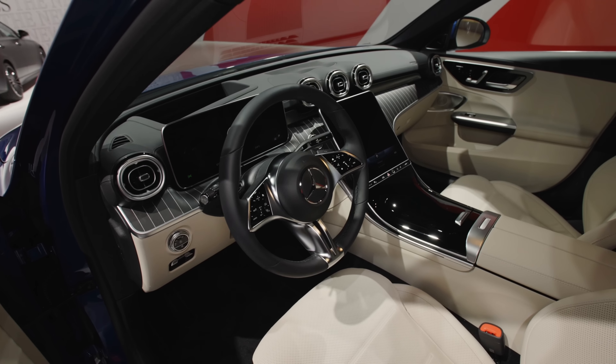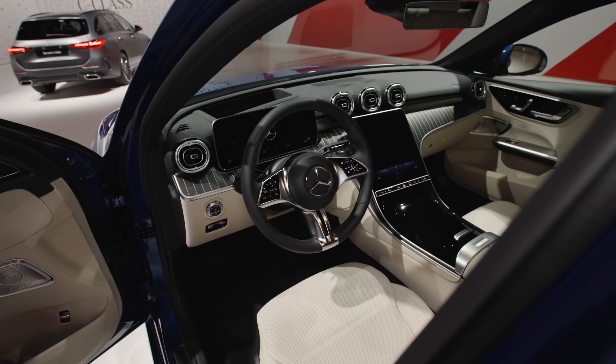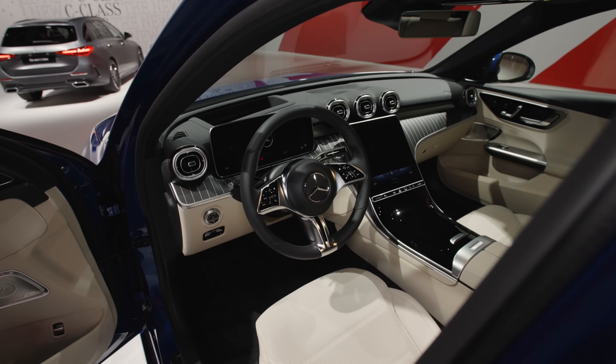How are you doing? This is Thomas with Autogefuel and the all-new Mercedes C-Class in spectral blue as the sedan — my favorite color, we also call it Thomas blue here.